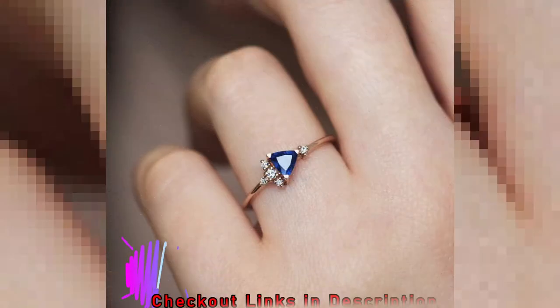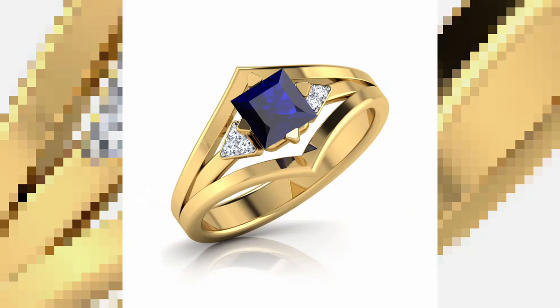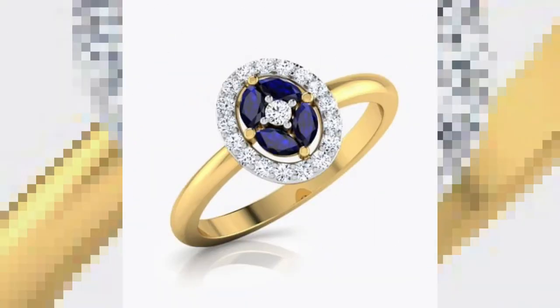Now when it comes to gold blue sapphire rings, the class itself is at another level. These beautiful gold blue sapphire rings are so beautiful that even a woman could opt to have more than one piece at a time.